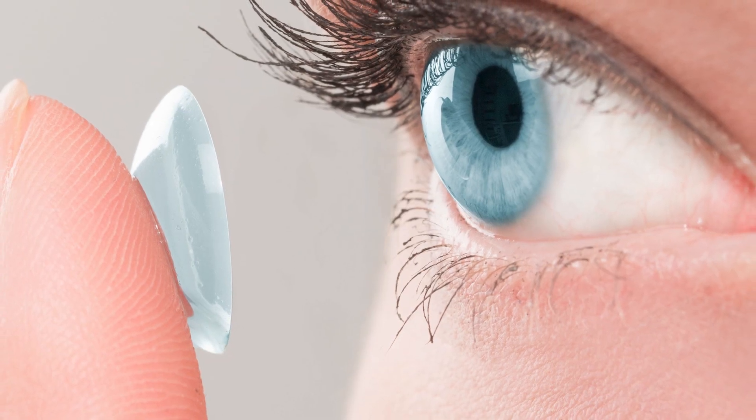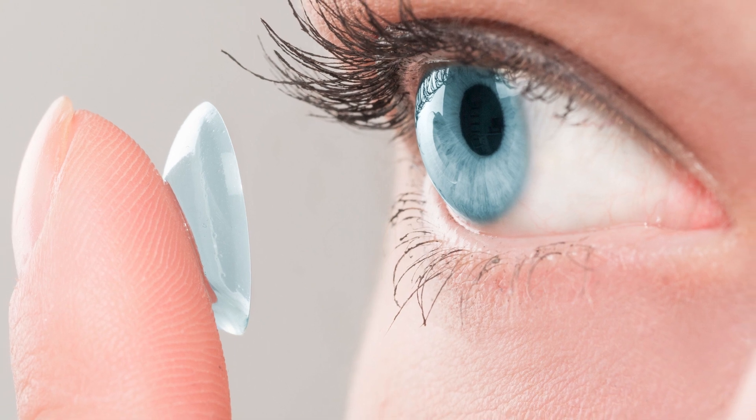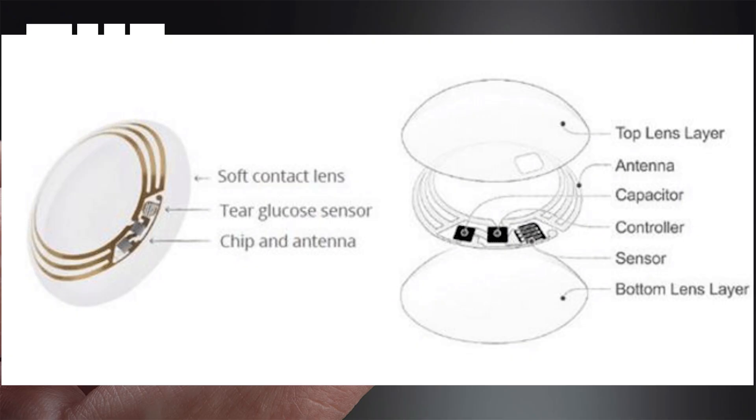The Mojo Lens incorporates a number of breakthroughs in proprietary technologies, including the smallest and densest dynamic display ever made. It also includes the world's most powerful efficient image sensor optimized for computer vision, a custom wireless radio, and motion sensors for eye tracking and image stabilization.